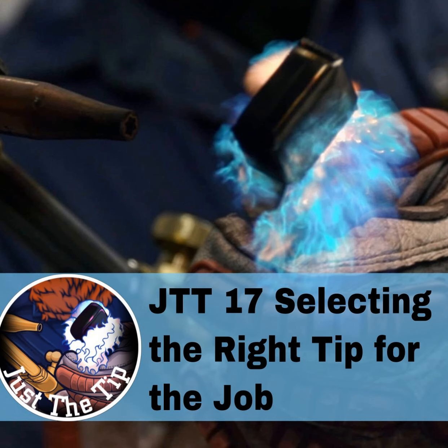Cutting tips are not the only type of tips available for the oxyfuel system. We also have welding and brazing tips, flush cut tips, gouging tips, and preheating tips called rosebuds. Again, all these different tips, their sizes, their numbering systems based off material thickness and the type of fuel gas you're using — those are all going to be on the manufacturer's chart. So you're going to want to consult the manufacturer to see which tip is best for what you want to accomplish.